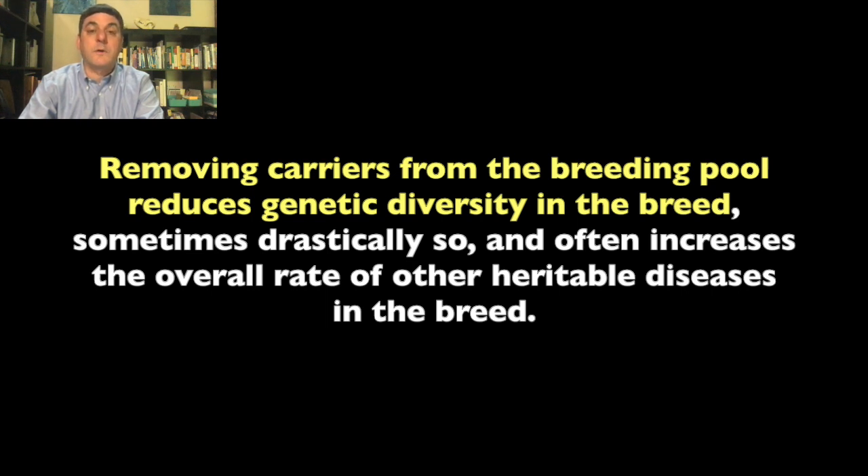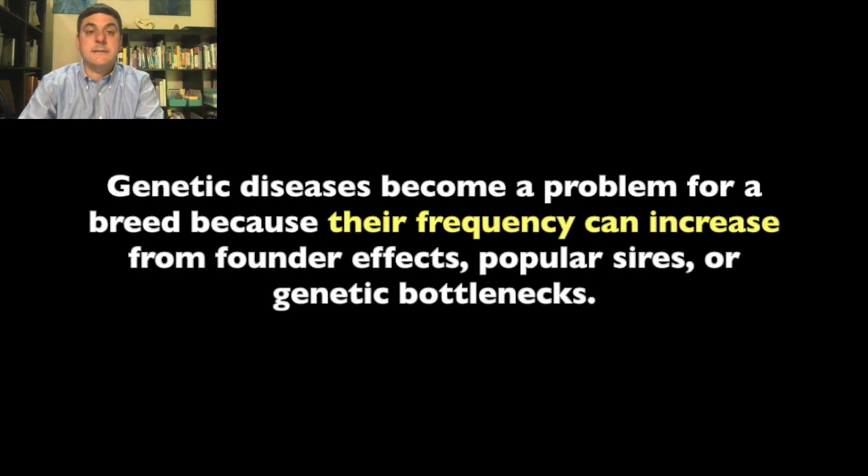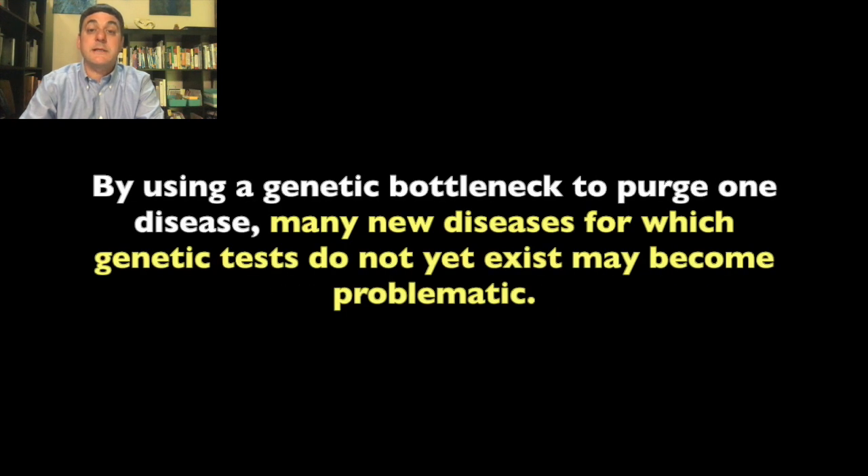Removing carriers from the breeding pool often increases the overall rate of other heritable diseases in the breed. Genetic diseases become a problem for a breed because their frequency can increase from founder effects, popular sires, or genetic bottlenecks. By using a genetic bottleneck to purge one disease, many new diseases for which genetic tests do not yet exist may become problematic.